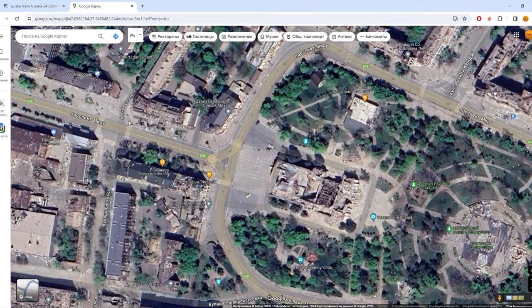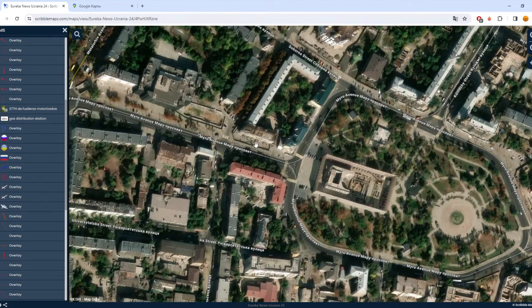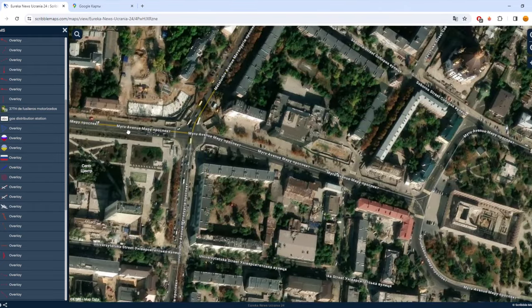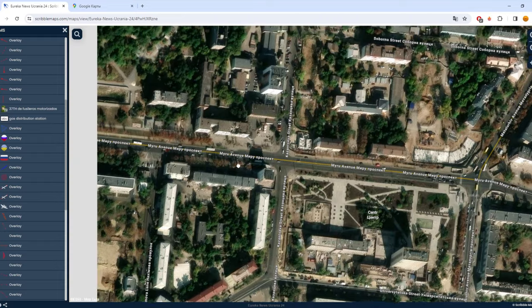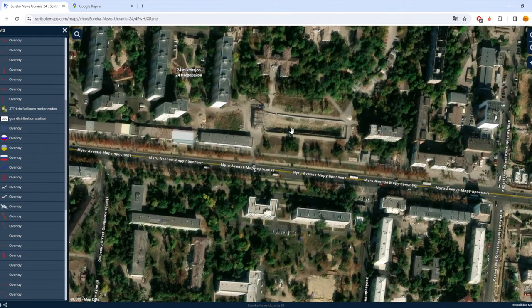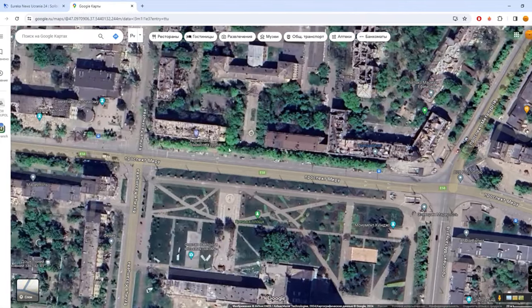Other buildings here are also bombed, but here almost everything is already repaired. Let's look more at the center — this is a demolished building, and here everything is in much worse condition.